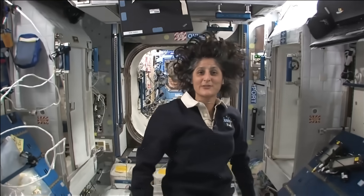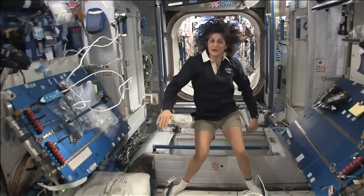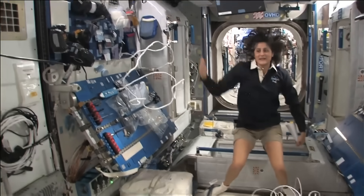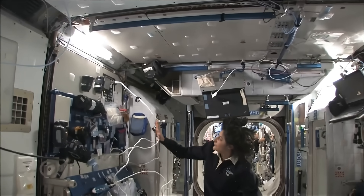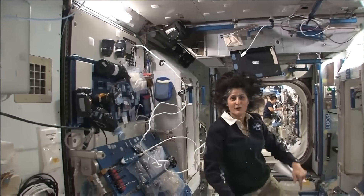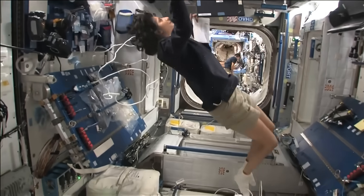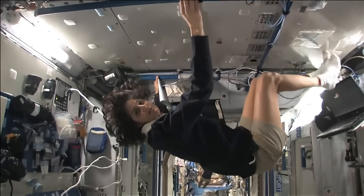So this is Node 2. This is a really cool module. Most of these modules, you'll see, they have four sides, and they're put together. That way we could sort of work on a flat plane — either a wall, a floor, another wall, or the ceiling. But all you have to do is turn yourself and your reference changes.